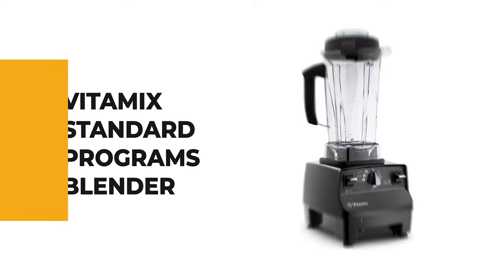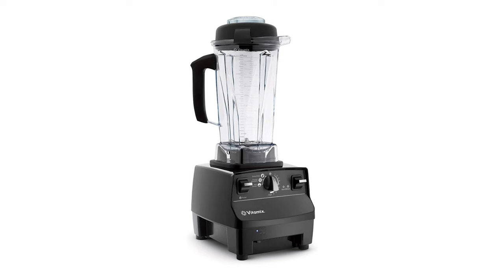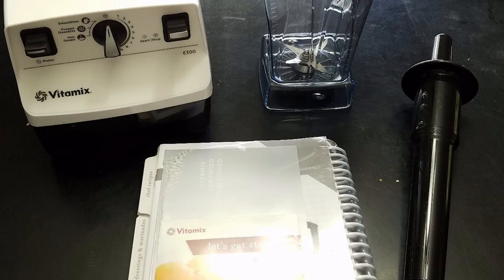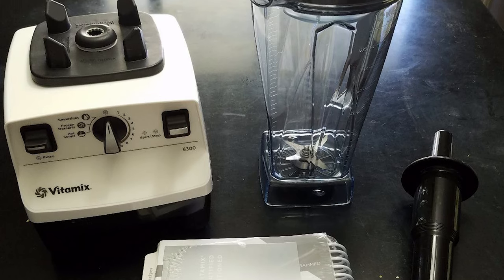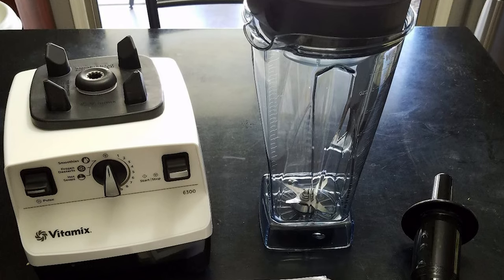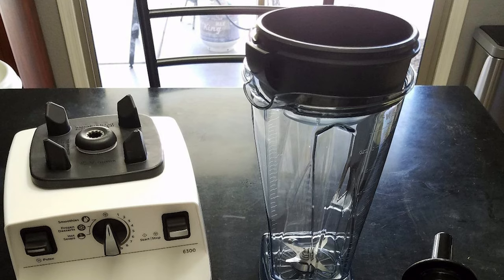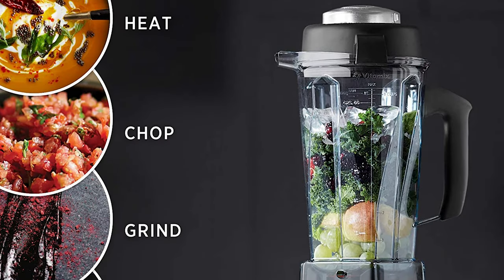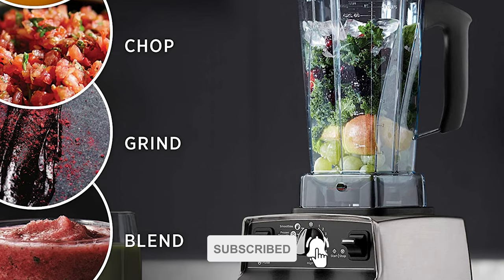Let's start with the best budget option that will not skimp on any desired features. Number 10: VitaMix Standard Programs Blender. The VitaMix Standard Programs Blender is perhaps the most ideal choice for your ordinary use. It has several innovative features that significantly improve overall performance, including three pre-programmed settings, a cool running motor, and ultra-responsive variable speed control.